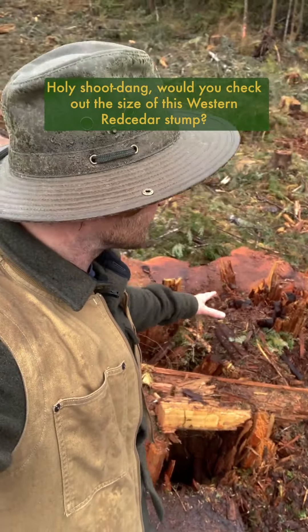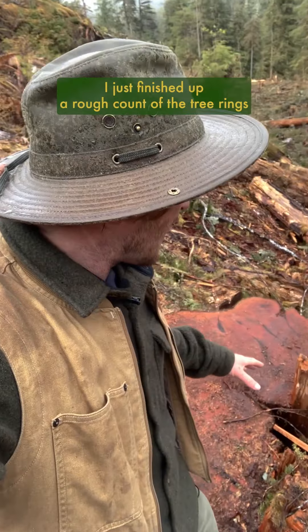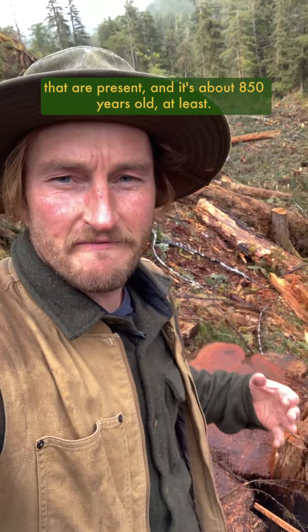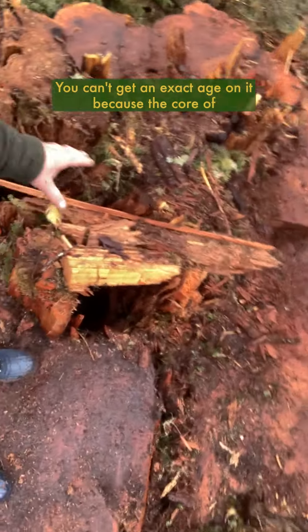Would you check out the size of this western red cedar stump — cut down relatively recently, within the last year. I just finished up a rough count of the tree rings that are present and it's about 850 years old at least.